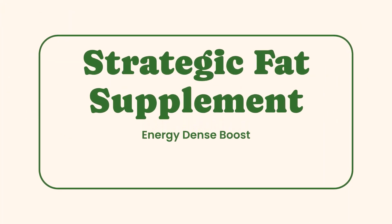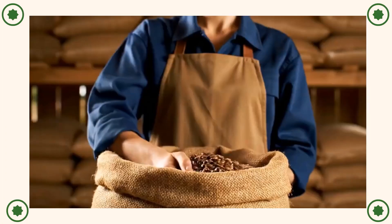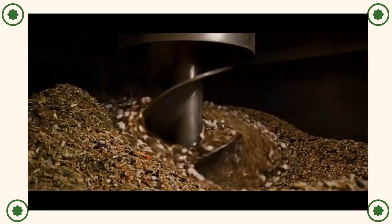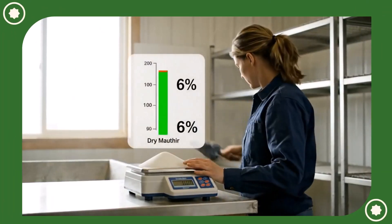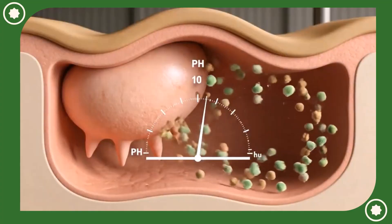Our fifth and final hack: strategic fat supplementation. Fat is an incredibly energy-dense source that can significantly boost weight gain. Consider energy-dense fat sources like roasted soybeans, cottonseed, or flaxseed. An animated calorie meter compares fat versus carbohydrates, showing fat's superior energy. We demonstrate adding measured whole cottonseed to TMR. The golden rule: keep total fat under six percent of the diet dry matter. Exceeding this can kill beneficial rumen bacteria, defeating the purpose. Always measure carefully.